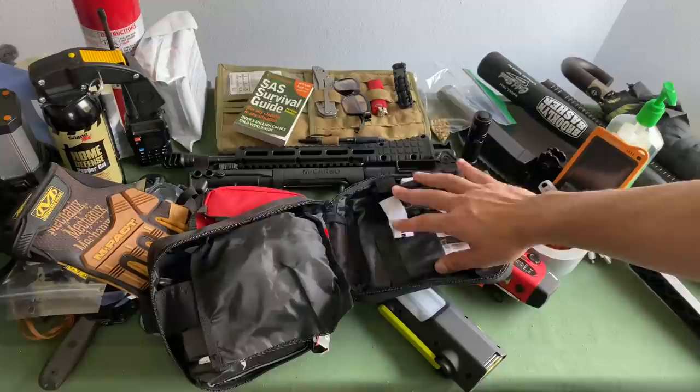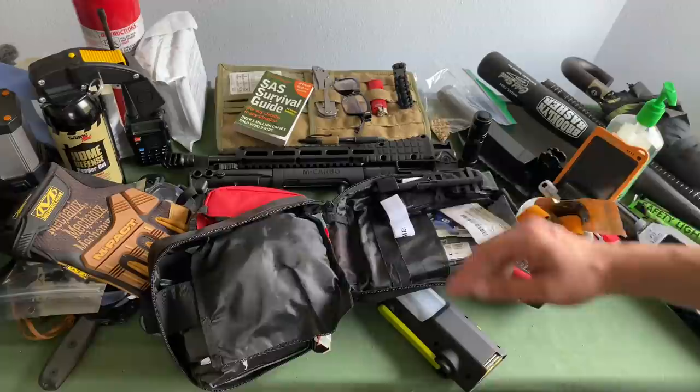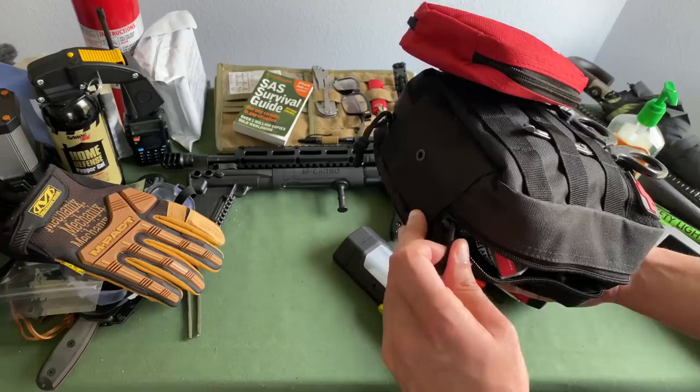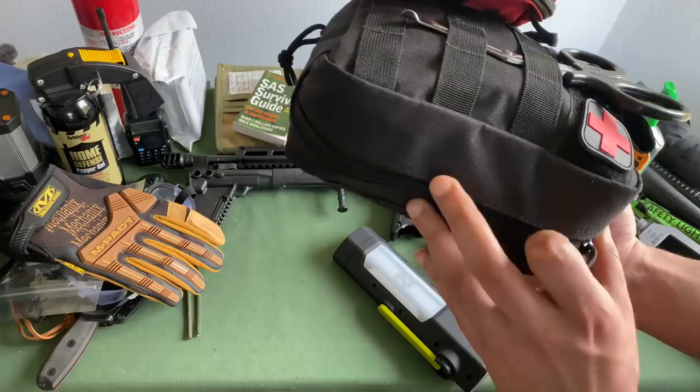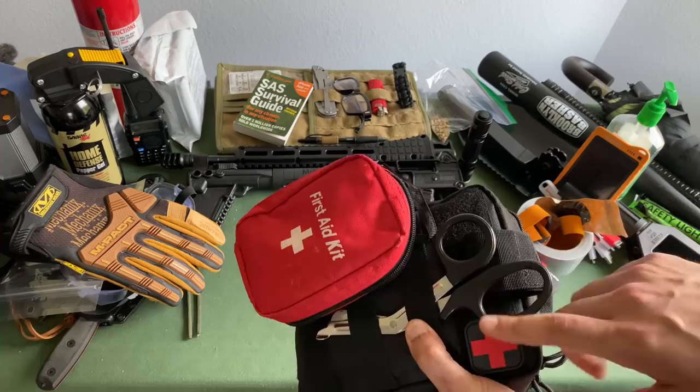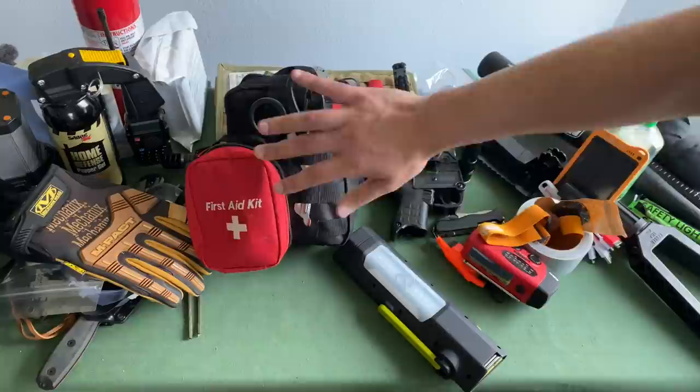If you don't know how to use a tourniquet, I highly recommend you take a trauma course in order to learn. About 80 to 90% of most fatalities are caused by bleeding to your extremities. If you're able to learn how to use a tourniquet — I keep one in the kit and another one in the car — you may end up being able to save someone's life while waiting for 911. I've also got nitrile gloves in here. Everything you need is stocked up in this first aid kit.